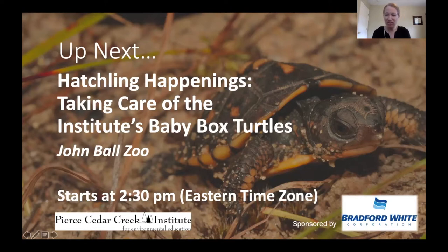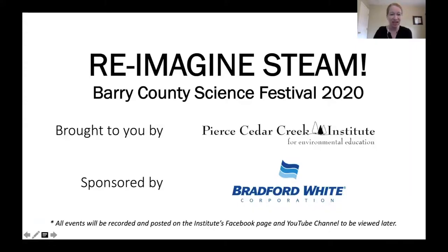Thank you everyone joining us today for our last presentation of the day. Welcome to the Barrie County Science Festival 2020 Reimagine STEAM. My name is Ellen Holstie. I am the Community Program Manager at Pierce Cedar Creek Institute. Our last presentation of the day is Hatchling Happenings: Taking Care of the Baby Box Turtles, presented by John Ball Zoo.